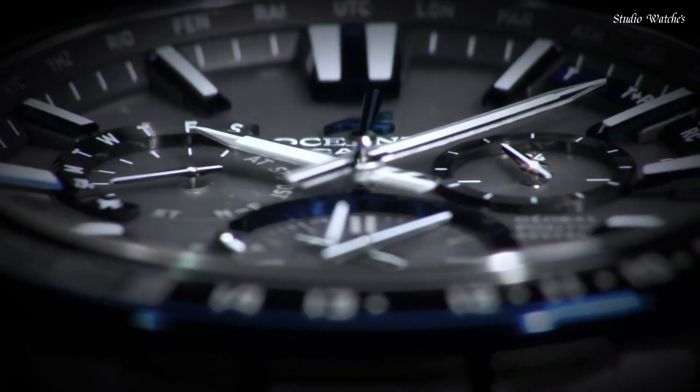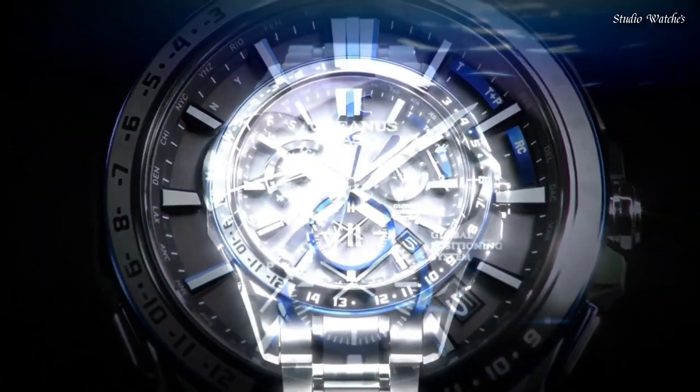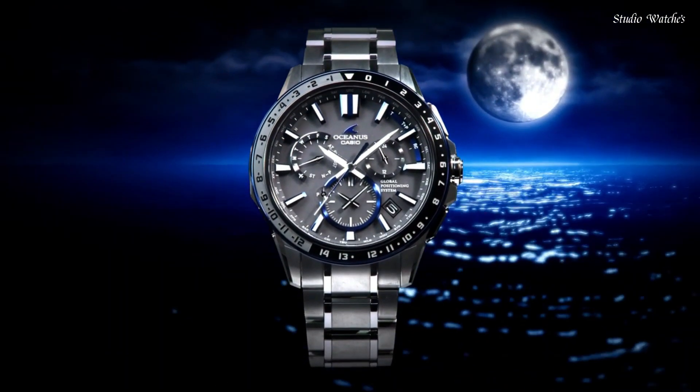It has other advantages like world time in 27 cities and 40 time zones, home time city, power-saving function, battery charging warning function, and stopwatch. Case diameter: 46.1 mm. Case thickness: 14.8 mm. Movement: Japanese Quartz. Water resistance: 200 m.